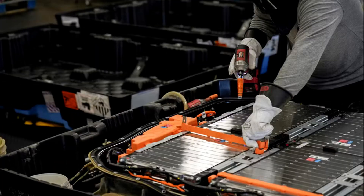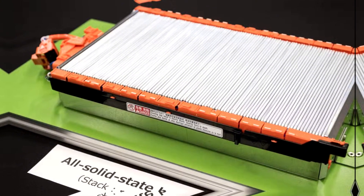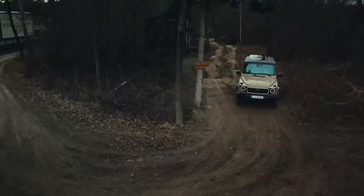But solid-state batteries, as the name suggests, replace that liquid with a solid electrolyte, usually a ceramic or polymer material. This makes them safer — no fire risk from leaks — more energy dense, meaning longer range, and potentially capable of ultra-fast charging.